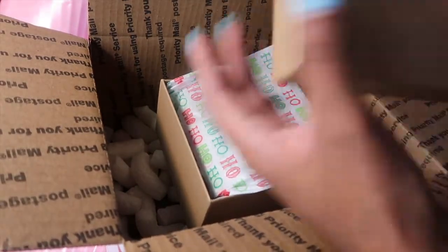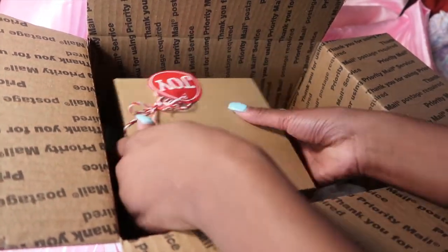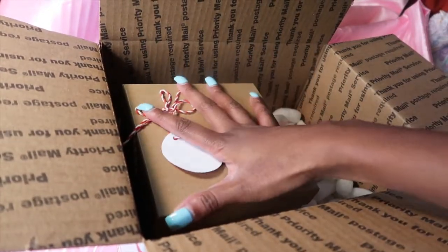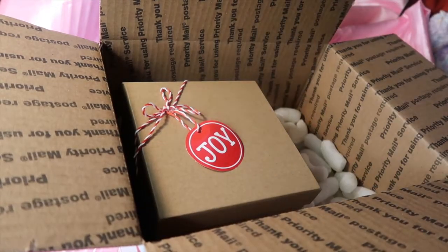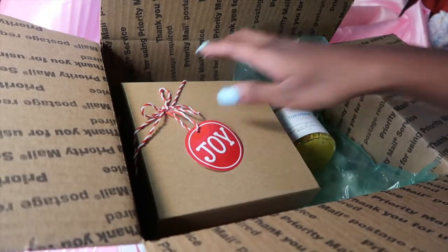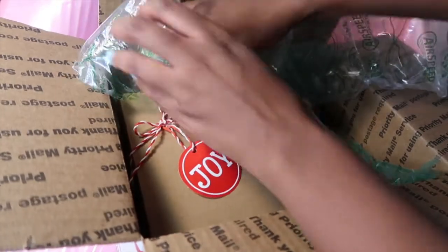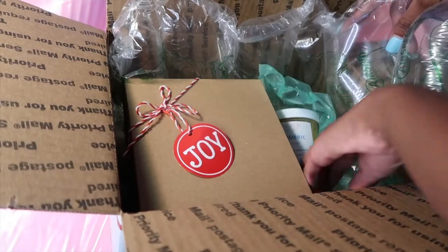I have some nice tissue paper and I'm going to put the bundle in the box. Then since he also ordered the facial scrub, I'm going to add some bubble wrap around it so it doesn't move around in the box.